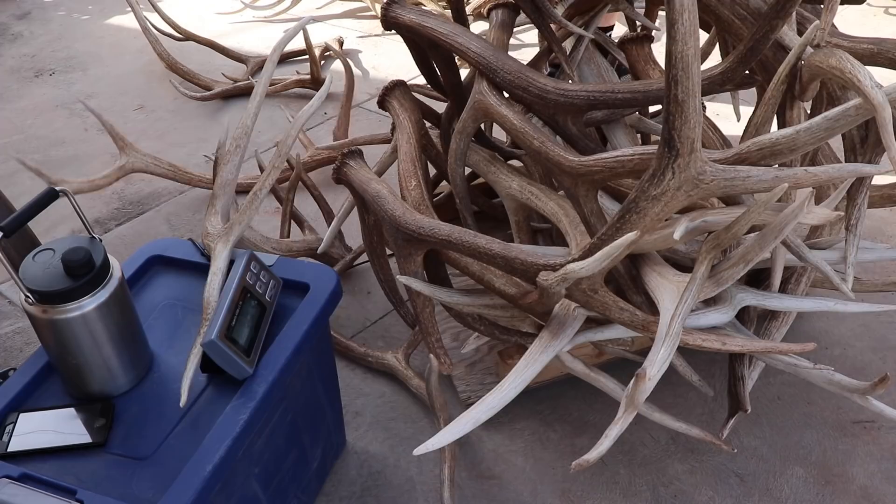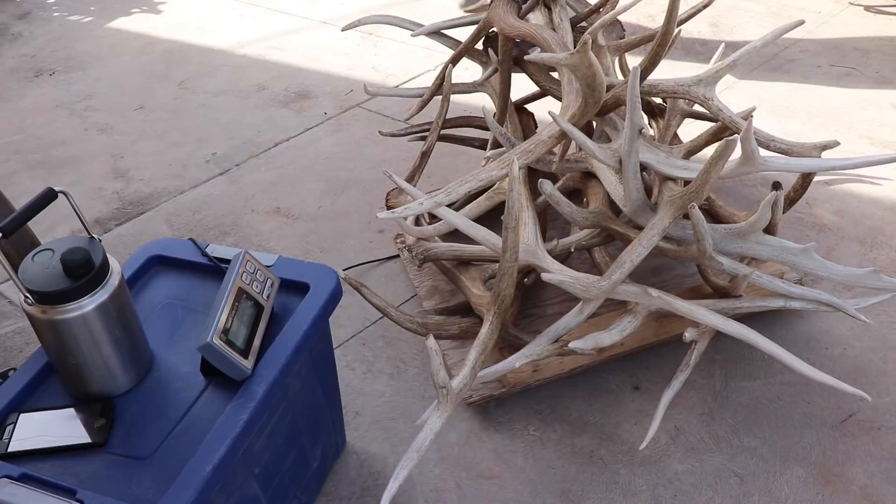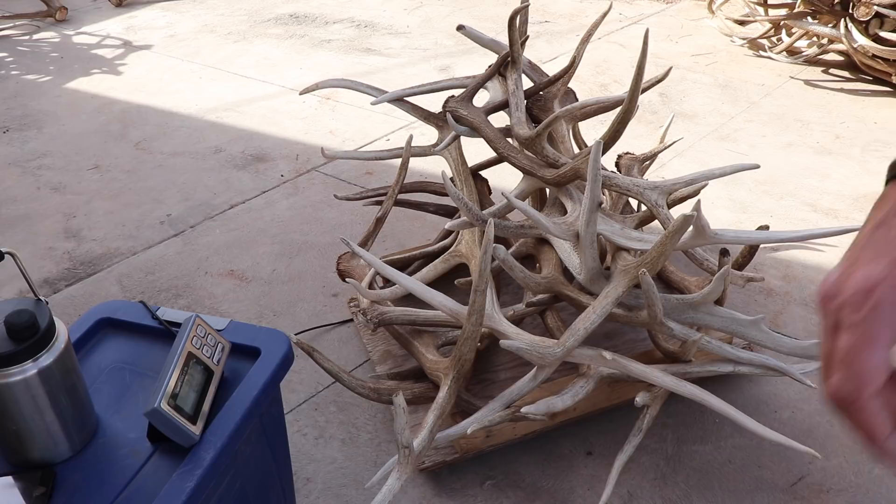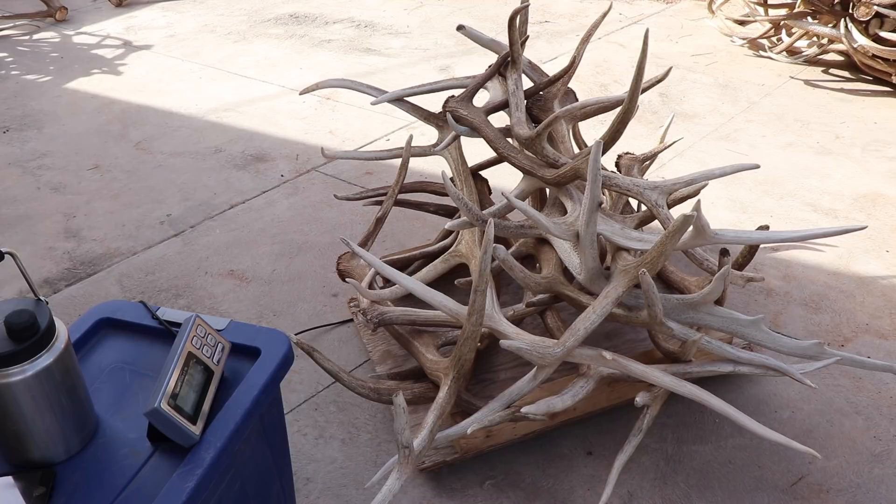When you weigh these things, you wanna make sure that they're not touching the ground anywhere or on any side, because you can lose a little bit of weight if they're touching the ground. You wanna make sure that they're balanced on the board so you get a good fair weight readout on your scale. And then once they're weighed, record them and put them on the weight pile.